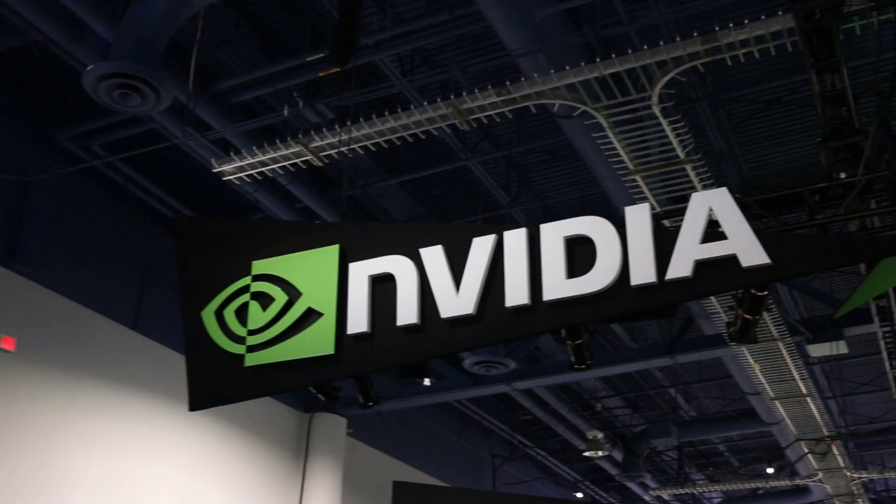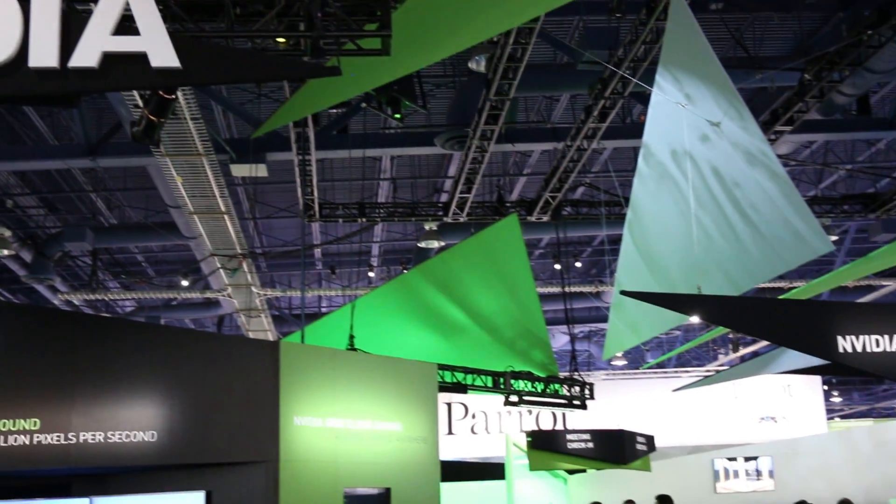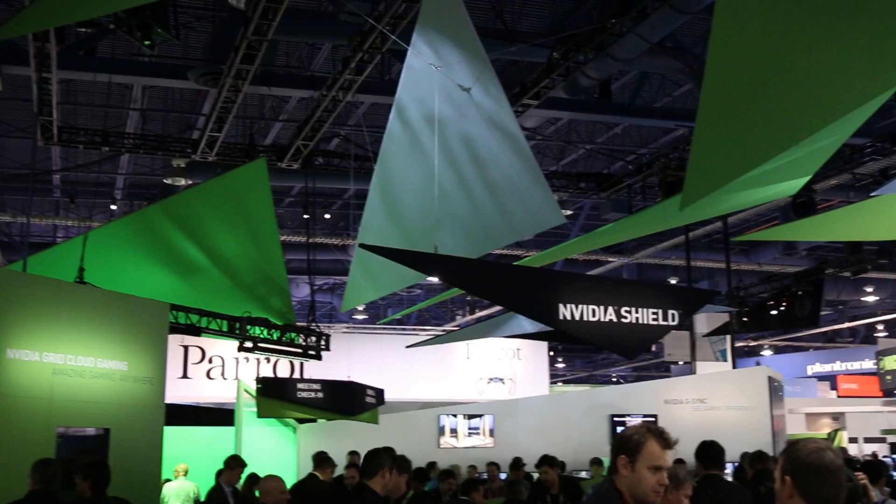What's up guys, David here from FunBuff, and earlier this week I had the chance to swing by the NVIDIA booth at CES 2014 to take a closer look at the brand new processor they announced in the Tegra K1.